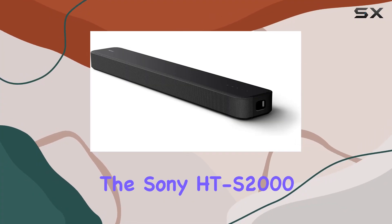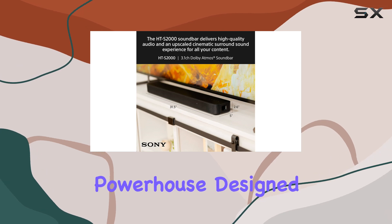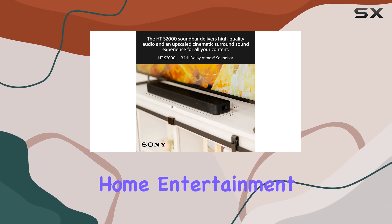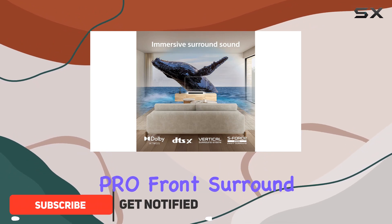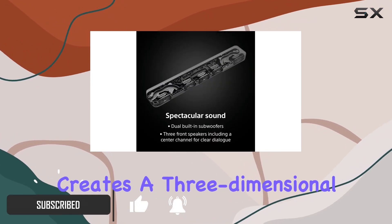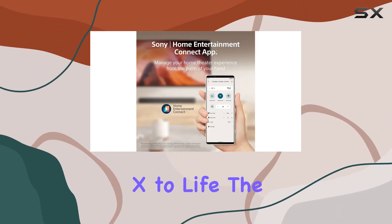Today, we're diving into the Sony HTS-S2000 Dolby Atmos soundbar, a compact audio powerhouse designed to elevate your home entertainment experience. With its vertical surround engine and S-Force Pro front surround, this soundbar creates a three-dimensional soundstage that brings Dolby Atmos and DTS:X to life.